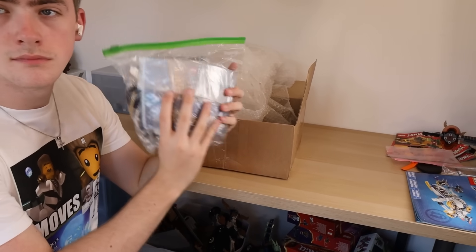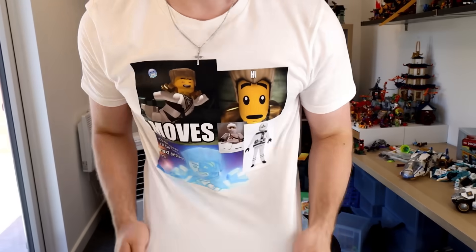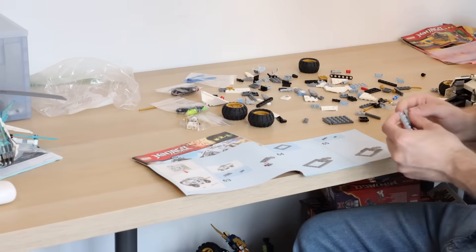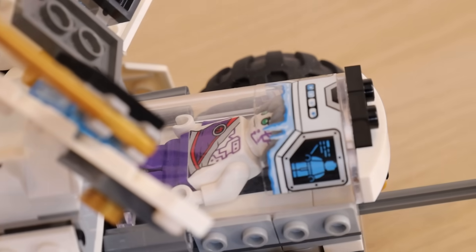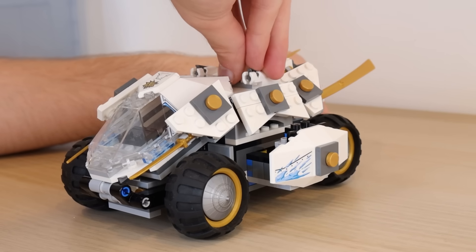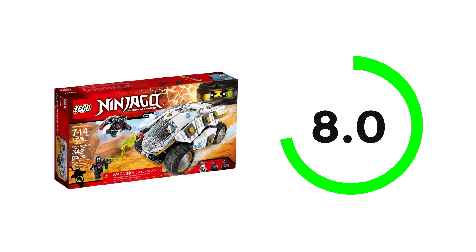I also went ahead and bought this box here, which contains the Titanium Ninja Tumbler. This came out in 2016 for Day of the Departed — a wave of sets I never got my hands on. This thing is very reminiscent of the Batman Tumbler. Building it up, I didn't realise just how ridiculously amazing this set is. The minifigures are absolutely amazing. At the back you can take a section off and put a minifigure inside. It retailed for only $30 in 2016, and it's honestly probably one of the best Ninjago vehicles Lego has ever made — so compact but with so many amazing details, like missiles that come out of the side when you press the back. I'm going to give this thing an 8 out of 10.